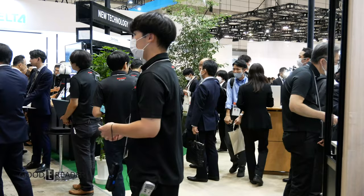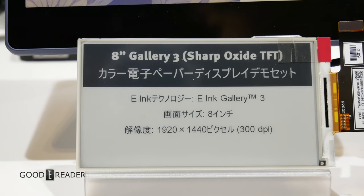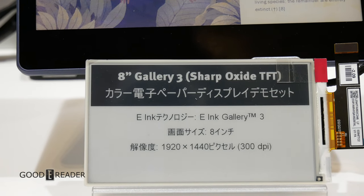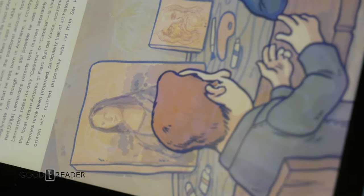However, one item stood out: the Sharp 8. We covered this back in 2022, as Sharp told us it was something they were going to bring to the market. It is an 8-inch, Gallery 3-enabled device, making Sharp the third manufacturer to dabble in the screen technology.